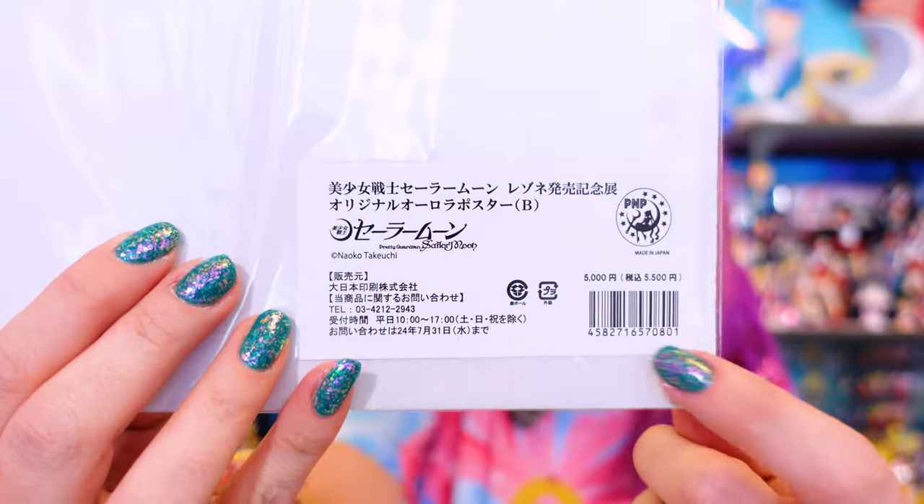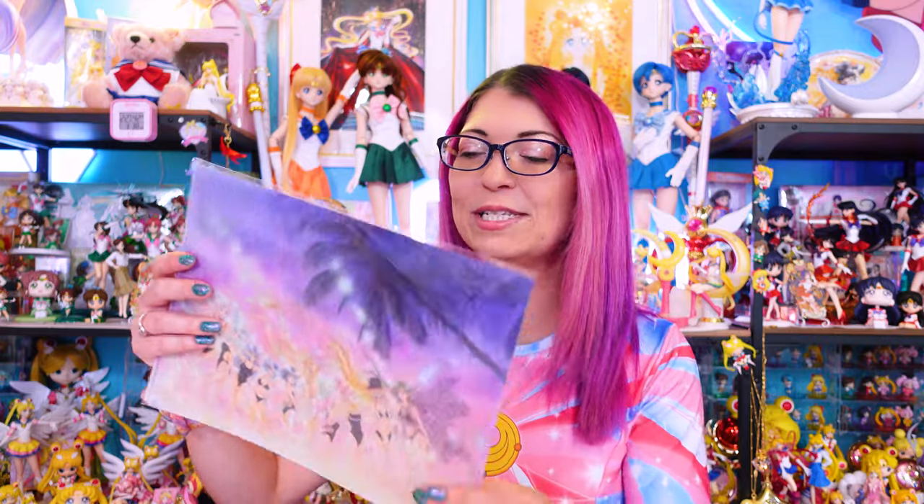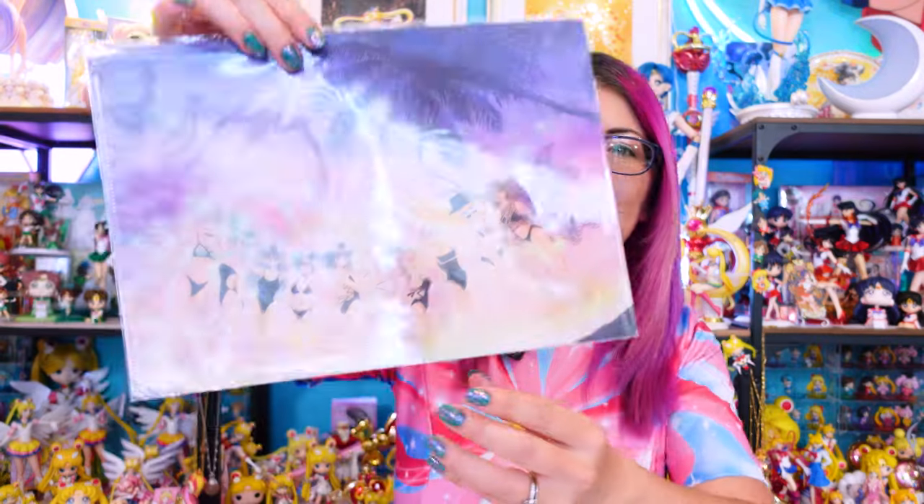Currently these are only available at that artwork exhibit in Tokyo and they run 5,500 yen with tax. There were also a few new clear files announced at this exhibition. One of them is one of my favorite pieces of art — when I saw it in the art book I thought I'd love to have a blown-up tapestry or poster of it. We didn't get an aurora poster, but we did get a clear file.